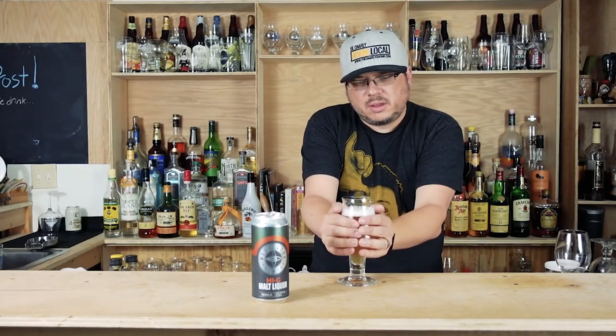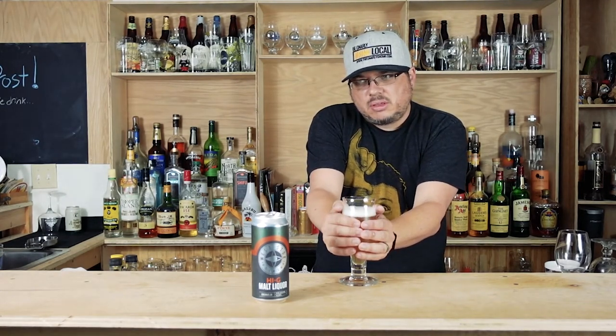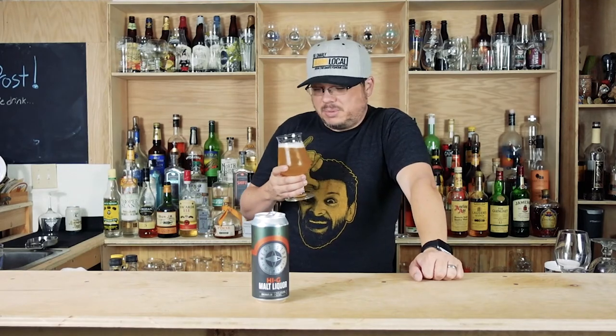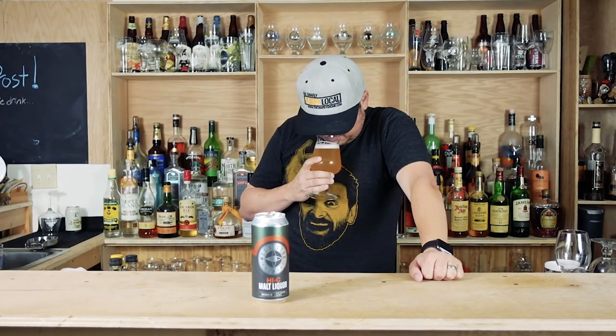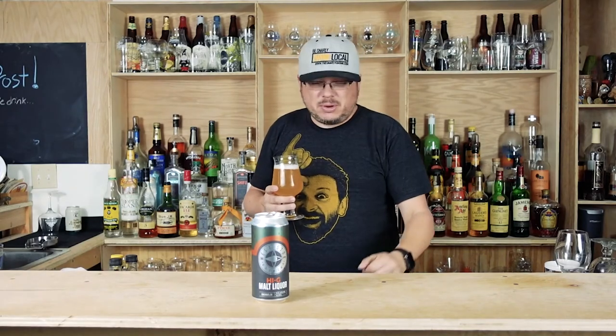So I'm trying to warm it up — it's been in the cold beer fridge, which keeps things down at like 37 degrees, which is a little colder than I like to get all the aroma. It's probably right where this needs to be to drink it though. It doesn't smell great, but it doesn't smell bad. It just smells like basic beer.